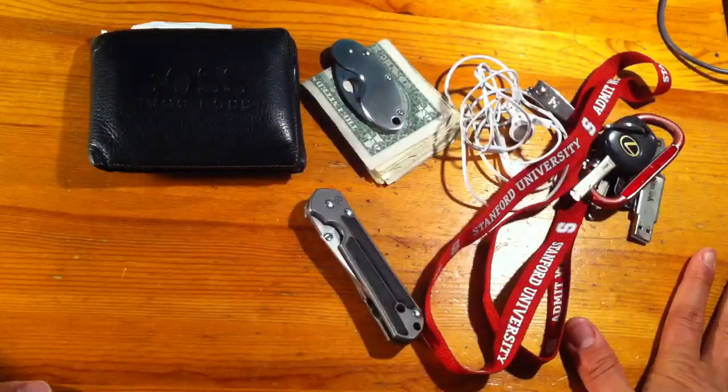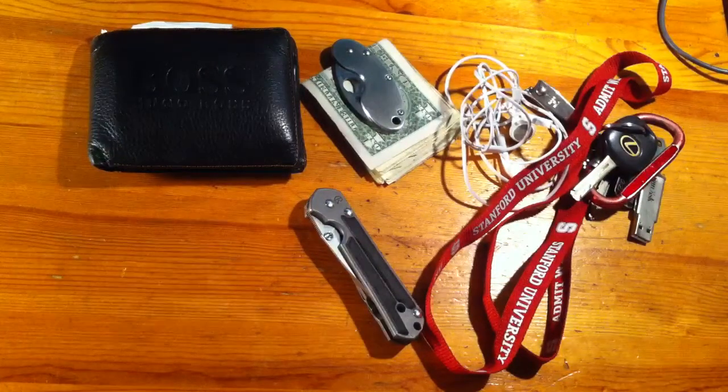So that's my EDC update for today. Hope you guys enjoyed it — any questions let me know. Alright, peace, see y'all later, bye.